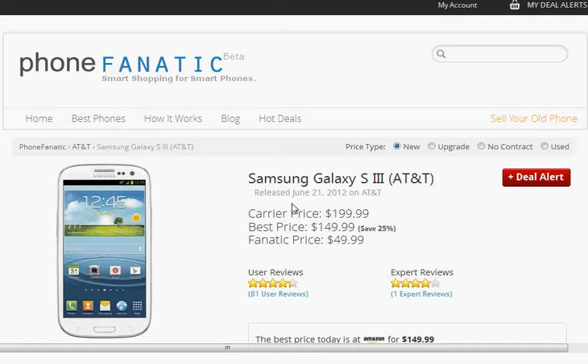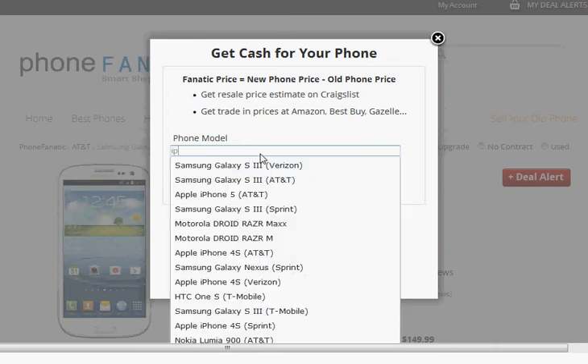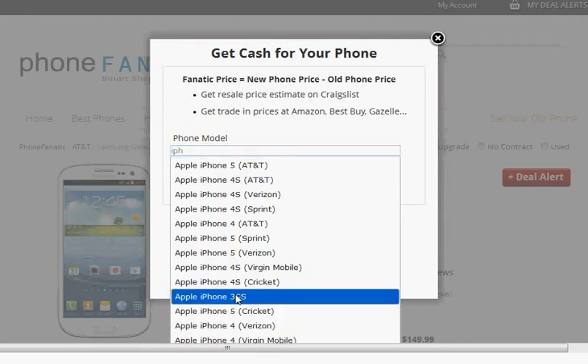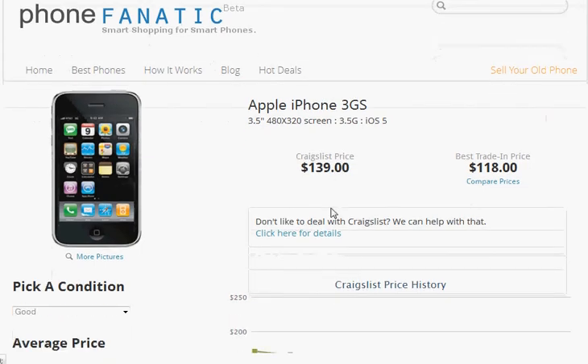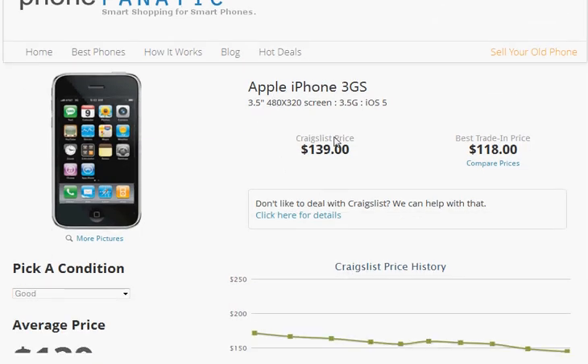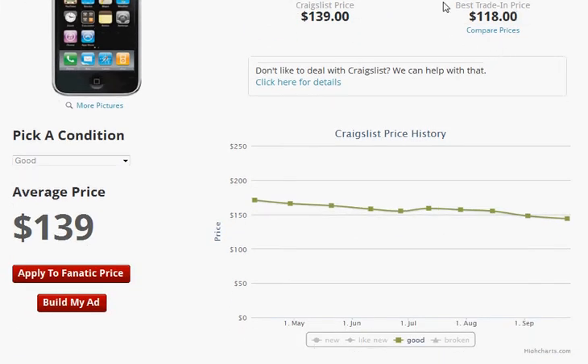If you're interested in getting the absolute best price on this phone, what we recommend doing is actually selling your old phone. That's how we calculate our Fanatic Price — the new phone price minus the amount of money that you can get for selling your old phone. You calculate that by specifying your current phone model in the search box. So let's say you had an iPhone 3GS; you select that from the pull-down menu, and when you hit Check Prices, this will take you to the iPhone 3GS prices page, where we give you a Craigslist price, which is currently $139, and the best trade-in price, which is currently $118.